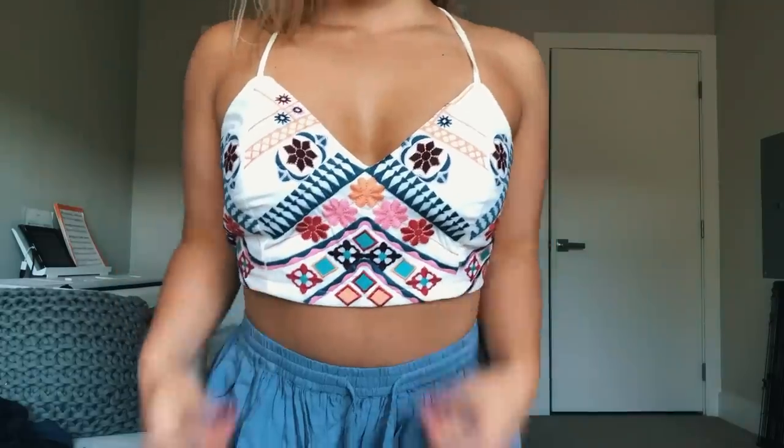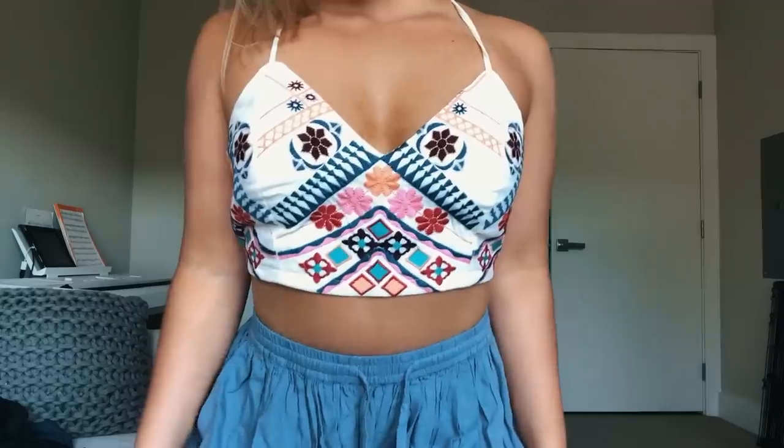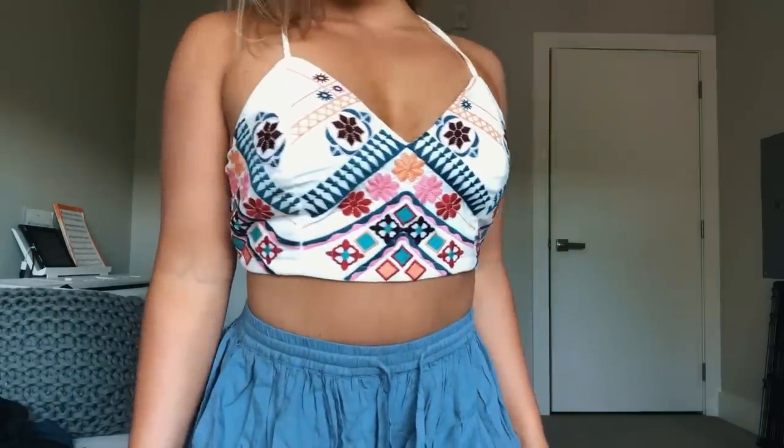Yet another lace-up top, and I'm obsessed with this one. It does have cups and pads in it — thank goodness. It's a super cute embroidered little crop top with a really flattering v-neck and stunning colors in the embroidery. The ties in the back are really cute and I just feel like this style of top is a lot more flattering on me than the off-the-shoulder ones.